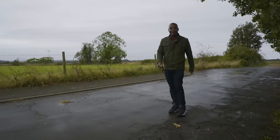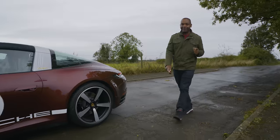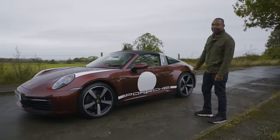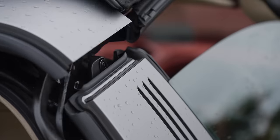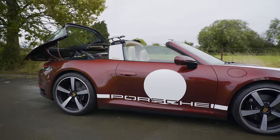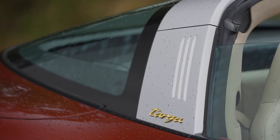Porsche 911s are easy to love, aren't they? You've got the GT3 — brilliant — the Turbo S — sensational. But if you ask me which 911 is my favourite, I'd have to say it's the Targa, and this is why. I do love a Targa. It's like driving a transformer, isn't it? That is the coolest roof mechanism in the game by far.